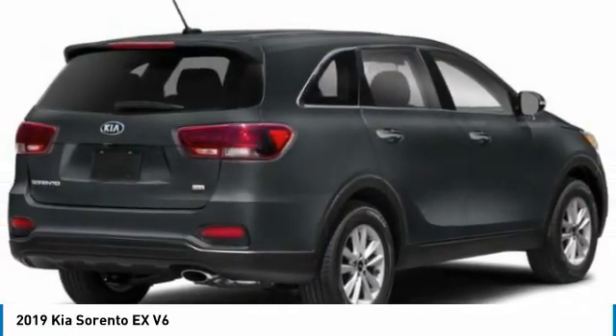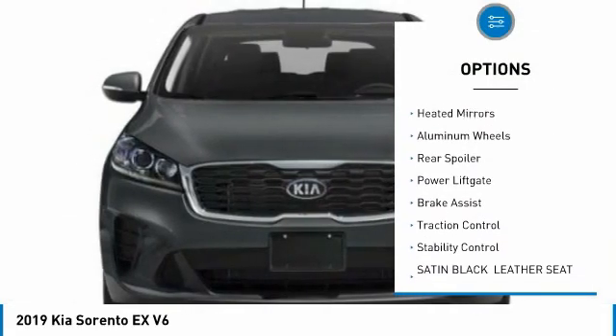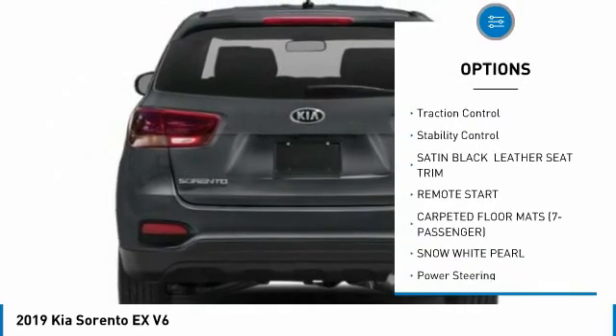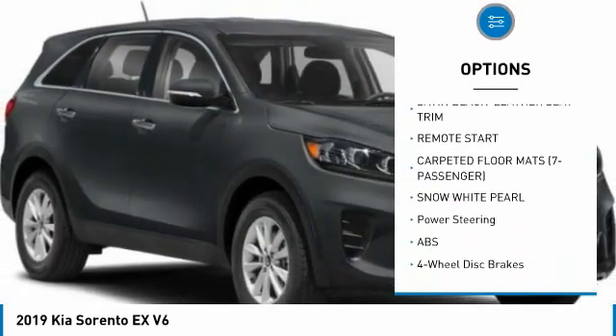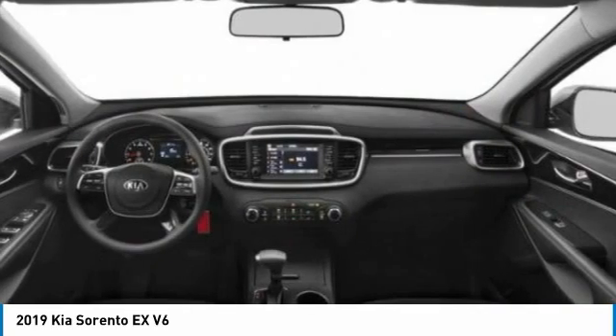Here are some of this vehicle's great options: tire pressure monitor, blind spot monitor, all-wheel drive, heated mirrors, aluminum wheels, rear spoiler, power liftgate, brake assist, traction control, and stability control. Your new Sorento is just a phone call away.